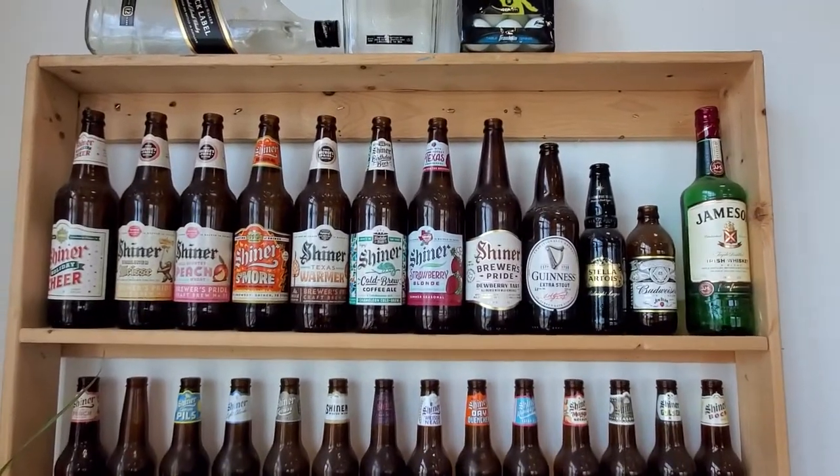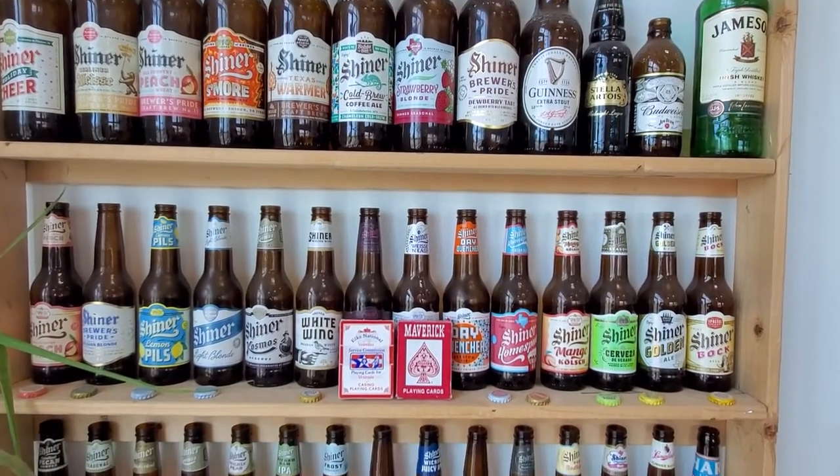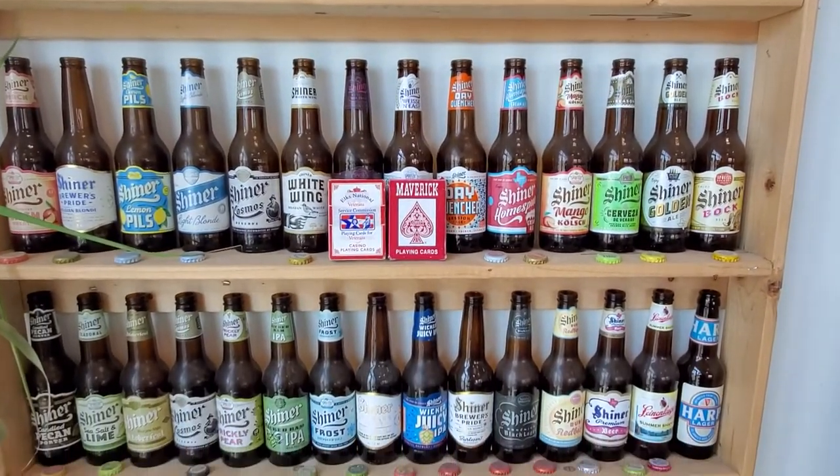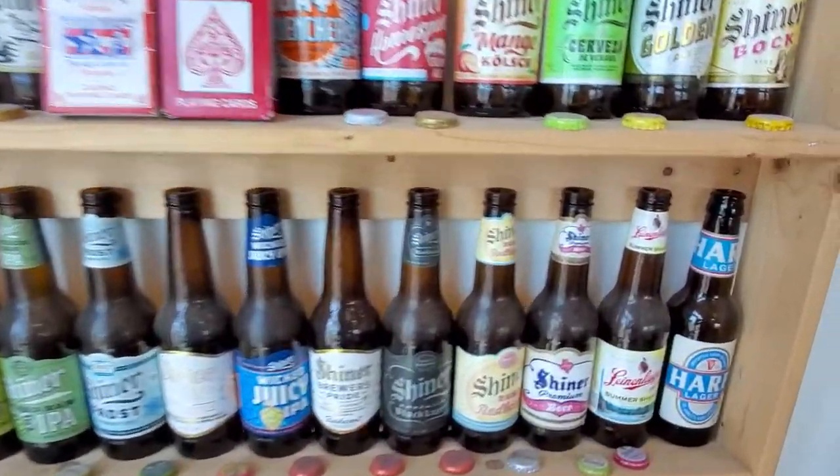Over here I have the Shiner wall, and it has pretty much all the Shiner beers, which are brewed here in Texas — one of my favorite beers — and a few other Texas beers as well.